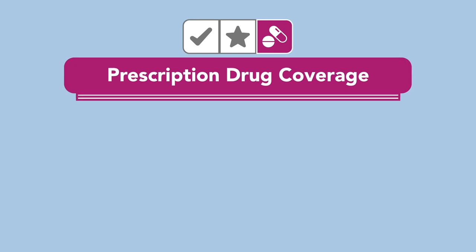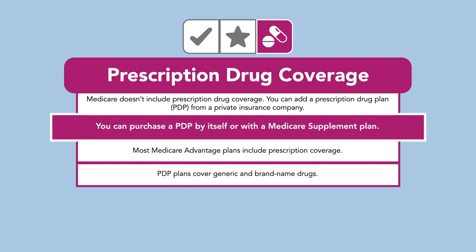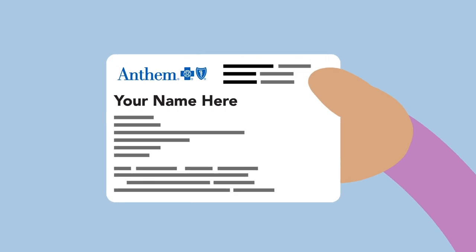Finally, Prescription Drug Coverage, or Part D, helps pay for the medications prescribed by your doctor. You can purchase a PDP by itself or with a Medicare Supplement Plan. These types of plans have a covered list of drugs, usually both generic and brand name. You deserve more from your Medicare plan.